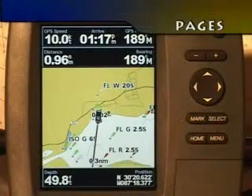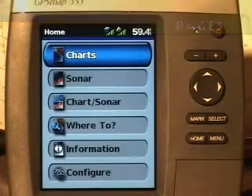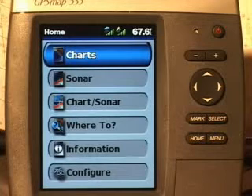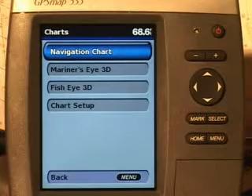Let's get familiar with the home page by pressing the home key. Charts lets you access navigation, fishing, Mariner's Eye 3D, and Fisheye 3D charts.